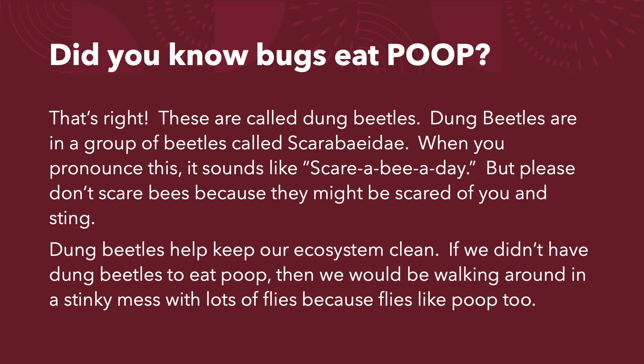Dung beetles are in a group of beetles called Scarabeidae. When you pronounce this, it sounds like scare-a-bee-a-day. But please don't scare bees, because they might be scared of you and sting.